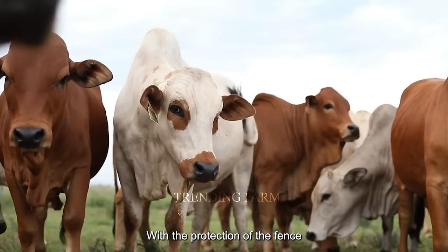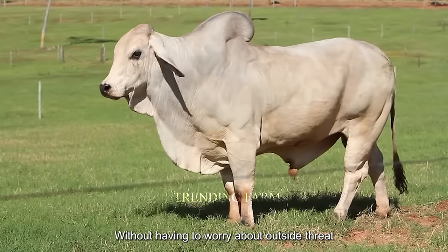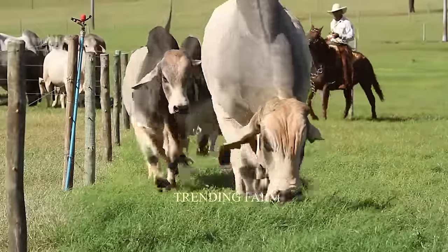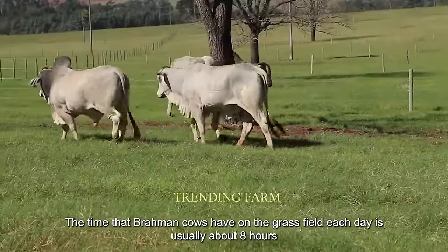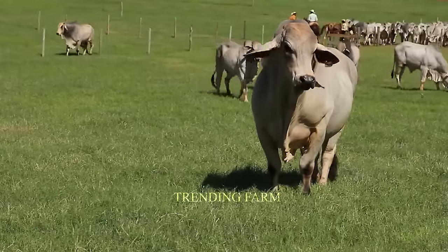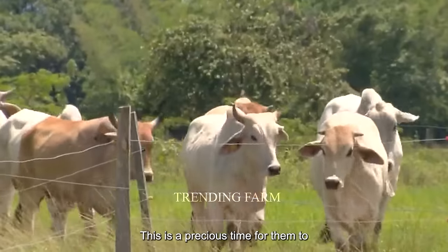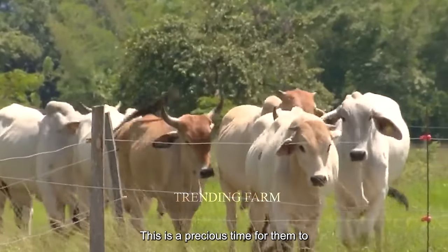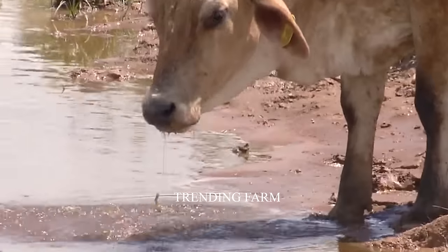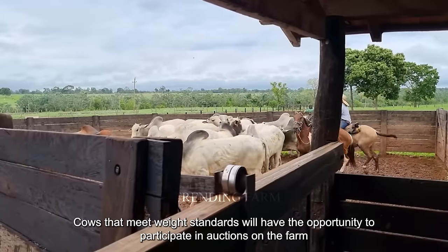With the protection of the fence, cows can freely eat, enjoy the sun and wind, and relax without having to worry about outside threats. The time that Brahmin cows have on the grass field each day is usually about eight hours — a precious time for them to rest, relax and enjoy nature. Cows that meet weight standards will have the opportunity to participate in auctions on the farm.